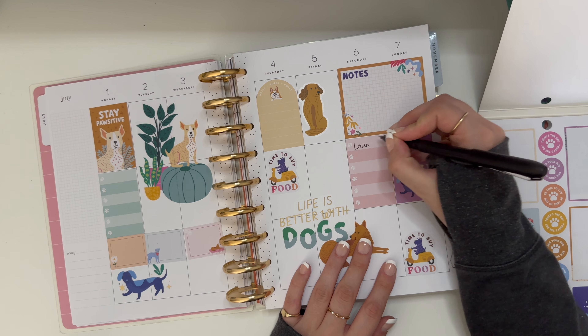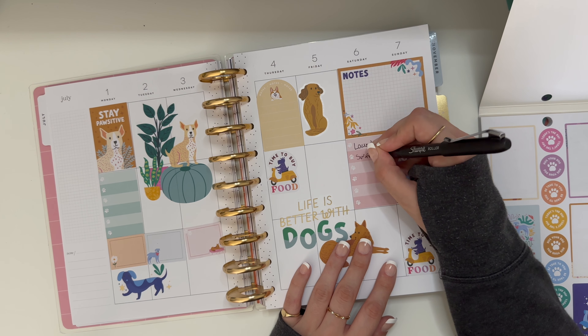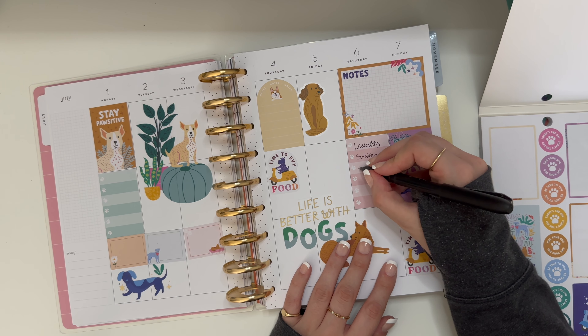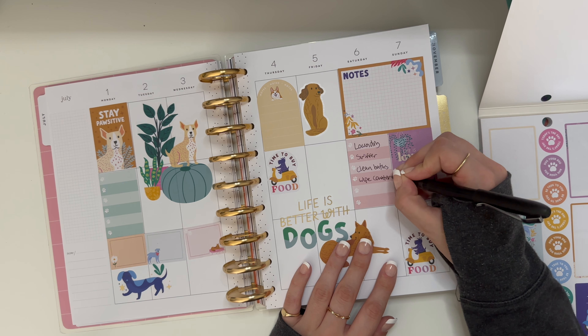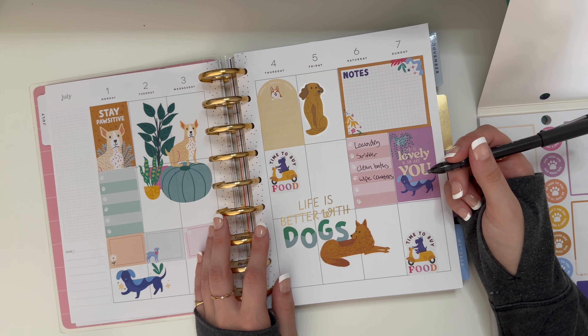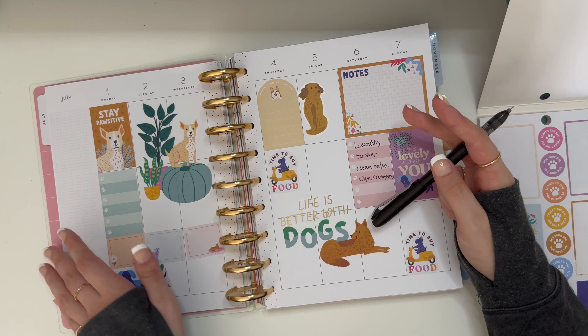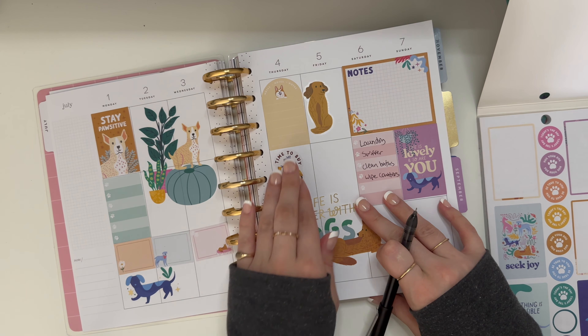Got a to-do list. I can probably do something decorative up there. It's finally warm enough here that we're starting to see people use the pool, which is cute — we see people doing swim lessons and stuff. Oh, I like this dachshund. I'm gonna put him there — struggling — there we go, cute.